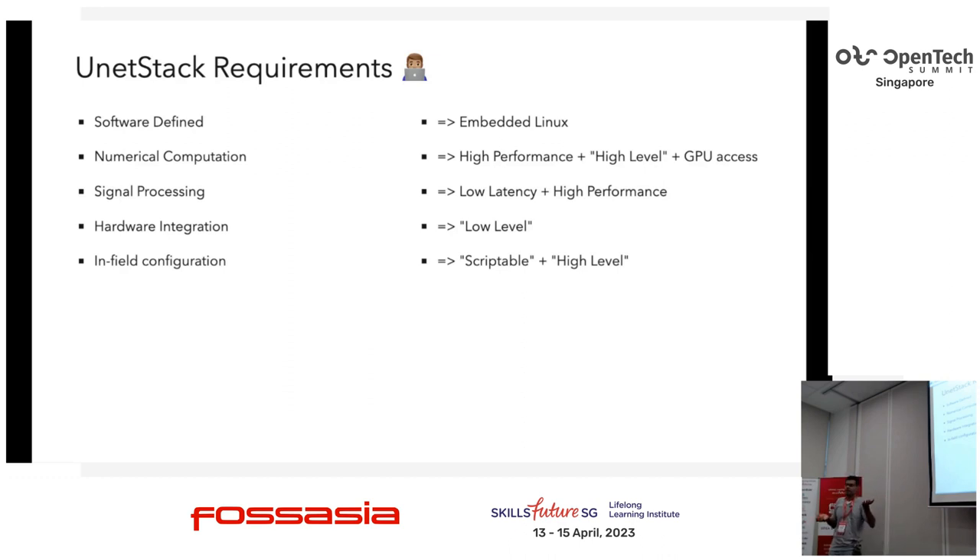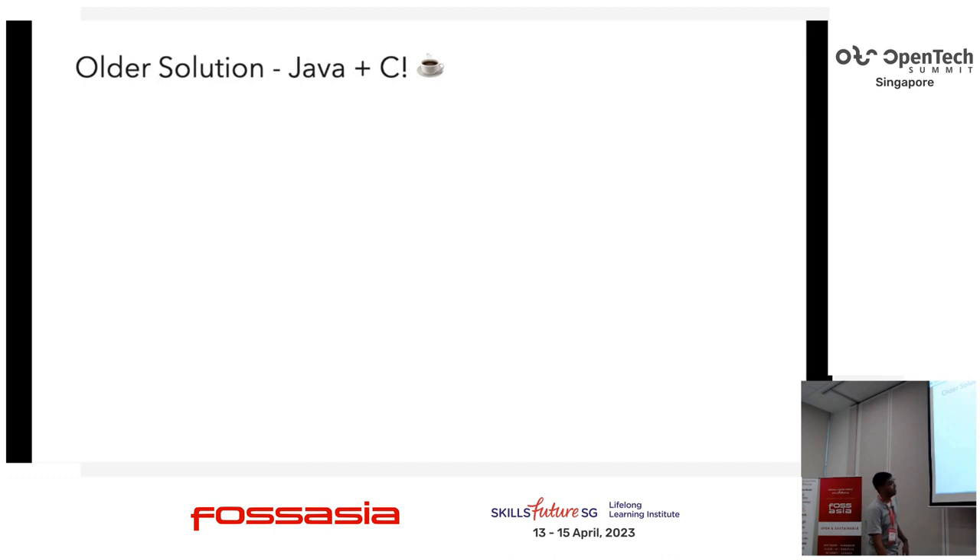We have this really weird set of requirements — we need low-level and high-level, scriptable but also low latency. That's hard to solve, and this is what in a lot of real-world scenarios people call the two-language problem. The easiest solution, which is what we initially went with, is a two-language solution: one language does all the high-level stuff, one does all the low-level stuff, and you mesh them together. This was about 10 years ago, and the idea was to use Java for the high-level part and C for the low-level part.